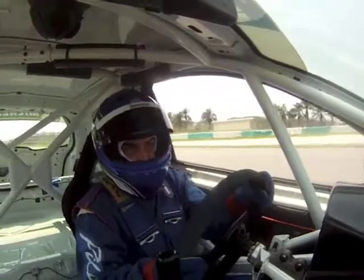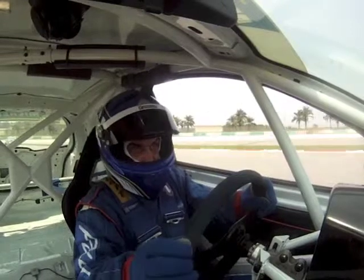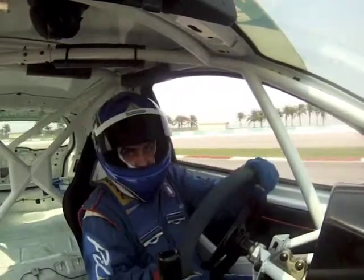Hello everyone, here I am taking the Renault Clio Cup for a spin around the south part of the Sepang Formula One circuit on the Michelin Driver Experience Day.